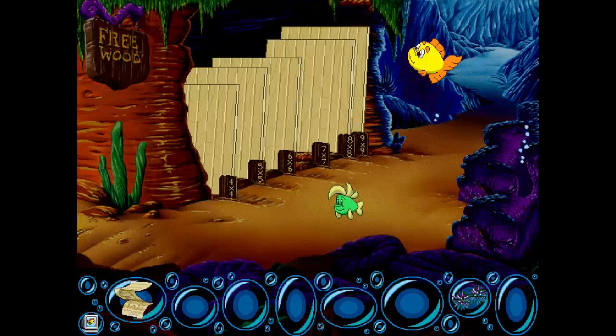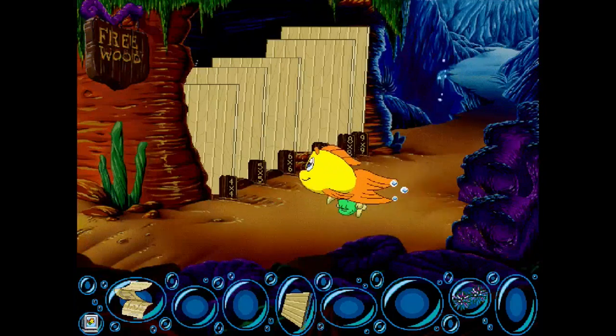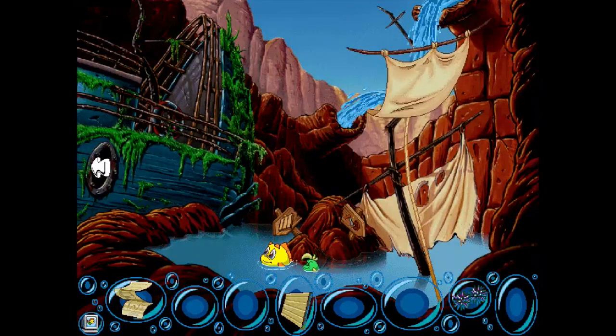Yep, there we go. I'm just waiting for Luther to screw something up because that's what Luther always does. We can go down here — okay, this is where you get wood. Oh we can go in there — I'm guessing we've got to get this water down and swim up there.